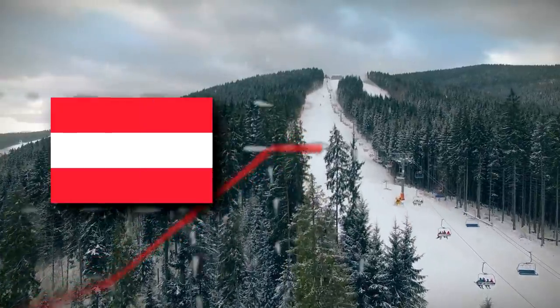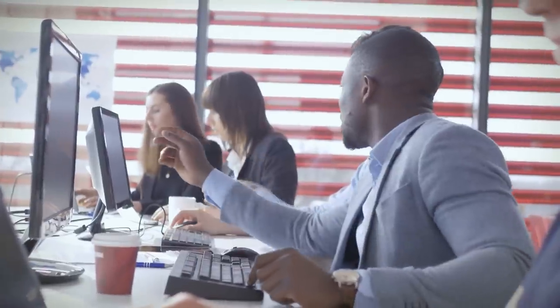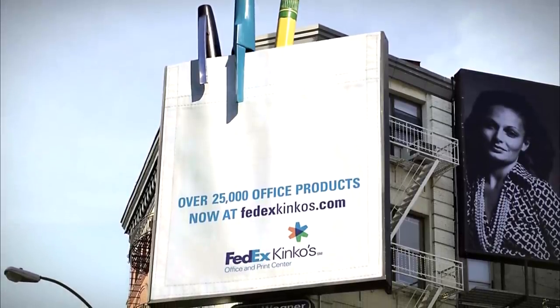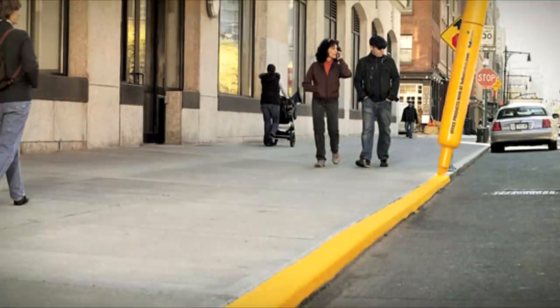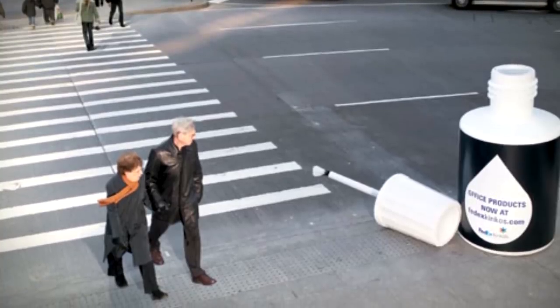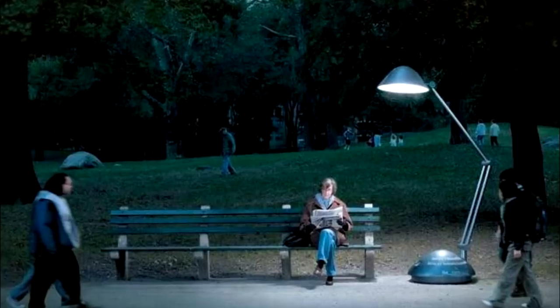It proved such a success in Austria that more installations are planned on other ski slopes. Created by advertising agency BBDO, this campaign aimed to promote office supplies by FedEx Kinko by showing off office supplies interacting with the streets of New York City. The giant highlighter pen coloring the sidewalk was just one of their installations. Others included a giant bottle of corrector fluid next to a pedestrian crossing and a giant office lamp.